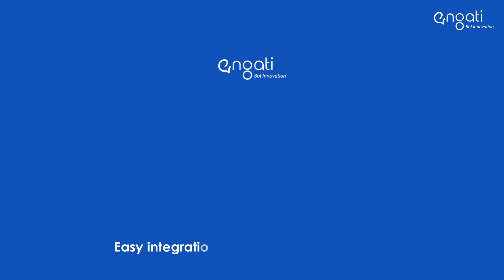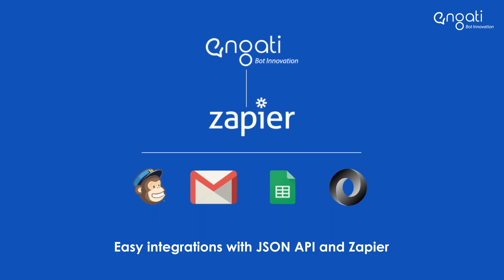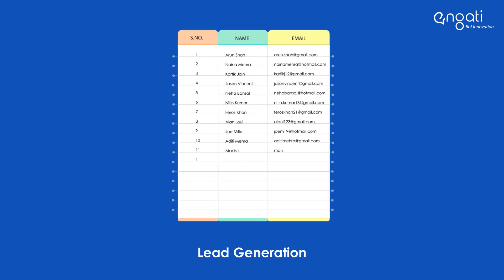Add more functionality to your chatbot by integrating various applications through Engati's extensible JSON API plugin or Zapier. Generate more leads with machine learning-based NLP conversational marketing.